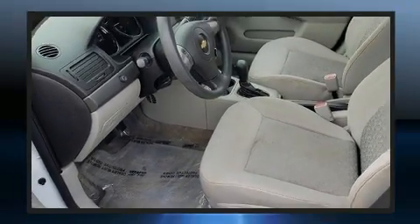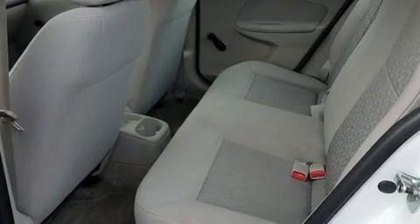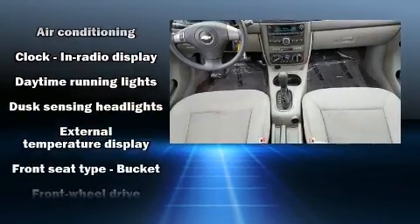Chevrolet prioritized practicality, efficiency, and style by including delay-off headlights, a tachometer, speed-sensitive wipers, an outside temperature display, and a split-folding rear seat.